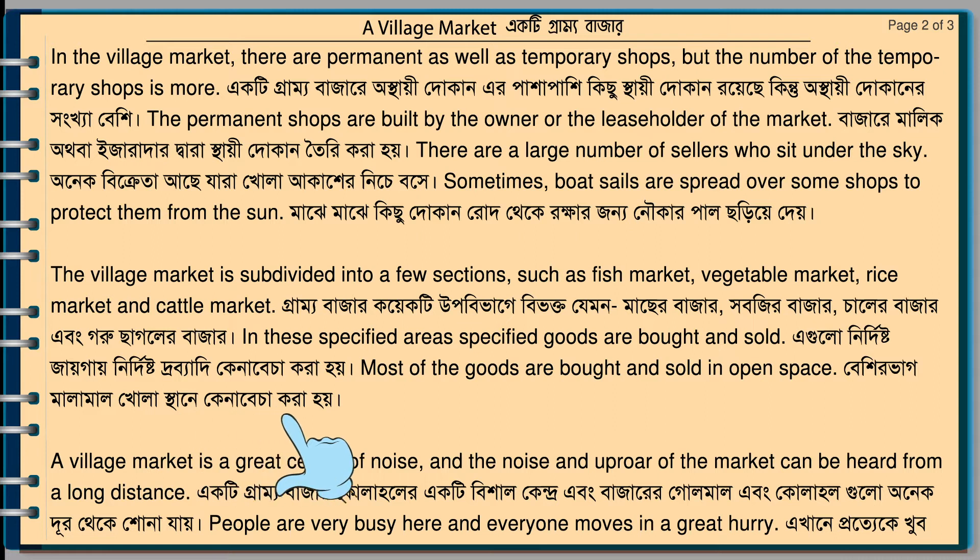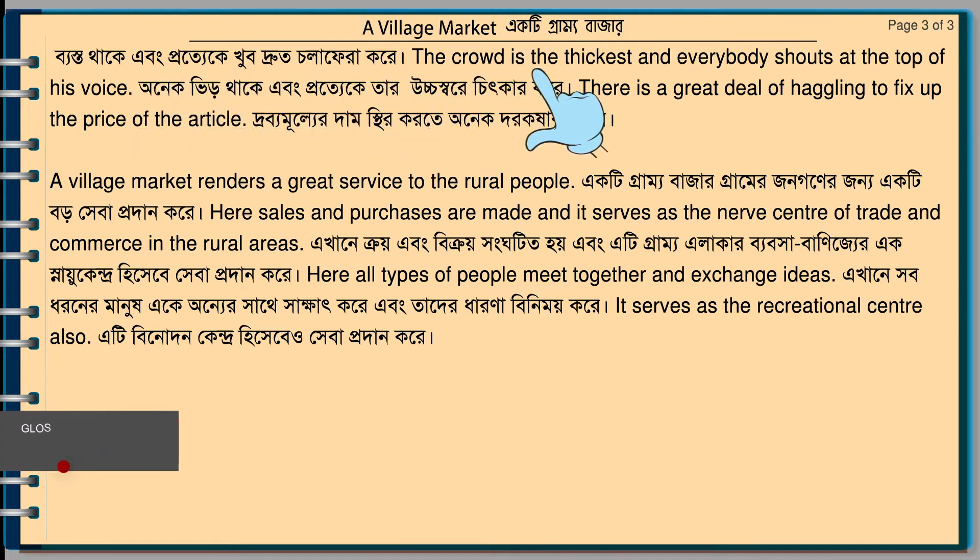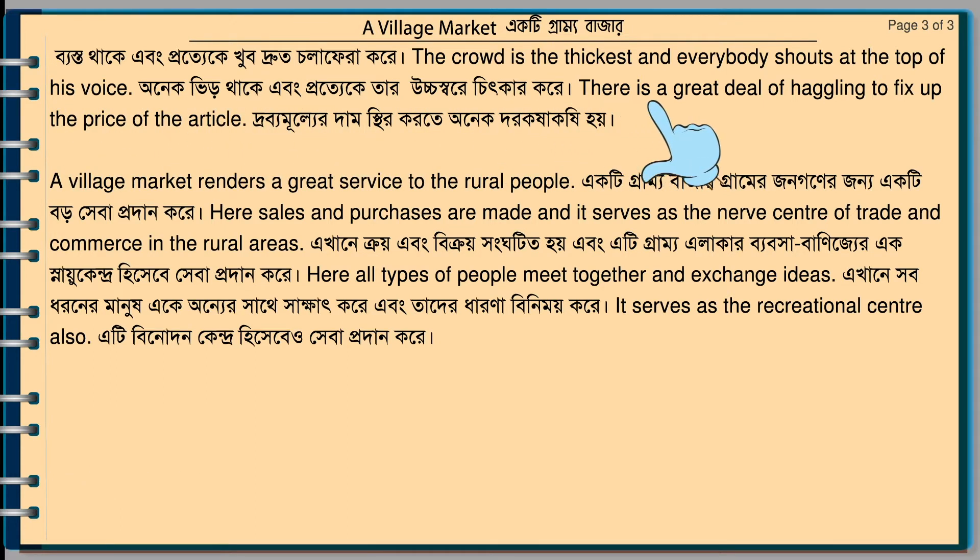The village market is a great center of noise, and the noise and uproar of the market can be heard from a long distance. People are very busy here, and everyone moves in a great hurry. There is a great deal of haggling to fix up the price of the article. The village market renders a great service to the rural people. Here, sales and purchases are made, and it serves as the nerve center of trade and commerce in the rural areas.